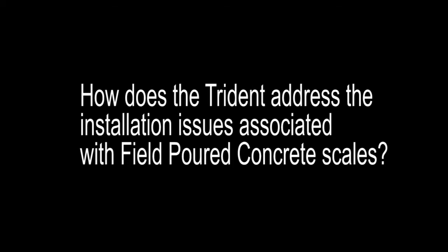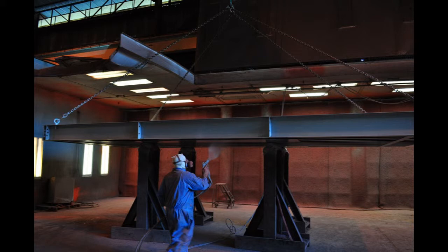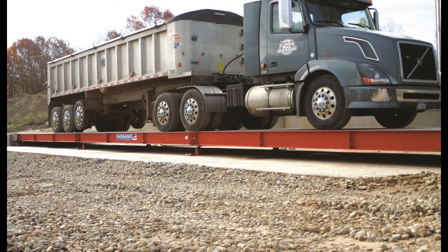How does the Trident address the installation issues associated with field-poured concrete scales? Obviously time is one factor that Trident solves, but another issue is project management. With a steel deck scale, the servicing company simply sets the scale, wires, tests, and calibrates, and the job's done — the scale is usually ready for immediate use, many times on the same day. With a field-poured scale, however, there's another level of project management that has to occur. The right concrete mix must be ordered for the deck, and the delivery must be timed just right so waste is minimized. There's also added time to pour and finish, and that adds labor cost. Finally, a return trip is necessary after the concrete deck is cured. With the Trident arriving fully cured, we eliminate that entire layer of project management altogether.